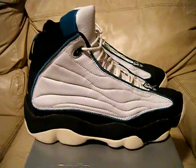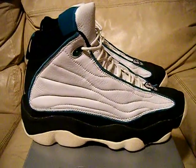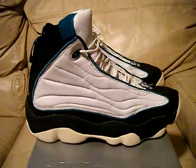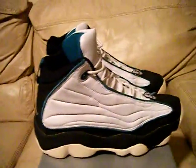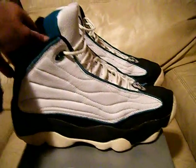They're very near dead stock. They've only been worn probably once, or maybe just in a shoe store. They do have a little bit of dirt — you can see just from hitting the floor on the bottom — but none of the grip is worn. Where I got these from originally was a shoe store that was going out of business.